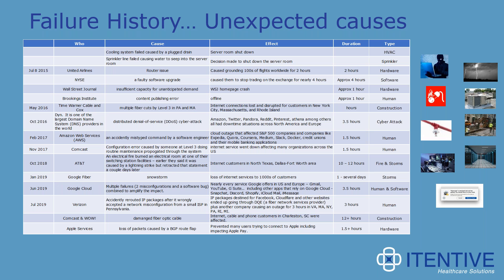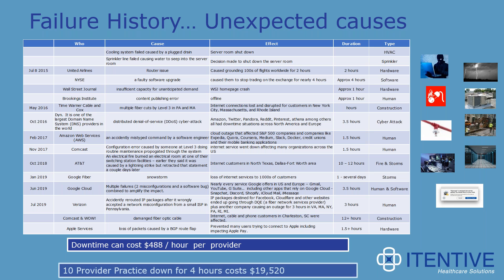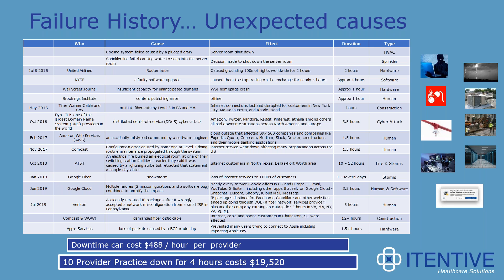When we have a downtime situation, downtime can cost as much as $488 per hour per provider. Studies done over the years on what downtime costs a healthcare organization have produced this figure. That translates to a 10-provider practice down for four hours costing as much as $19,520. A three-provider practice or health center can incur costs of $5,856. It can be quite expensive when we encounter a downtime situation.